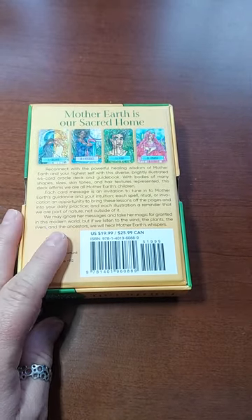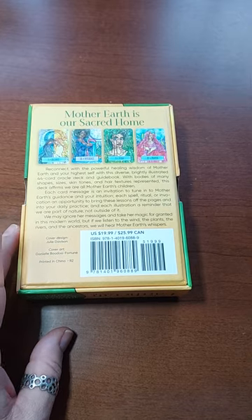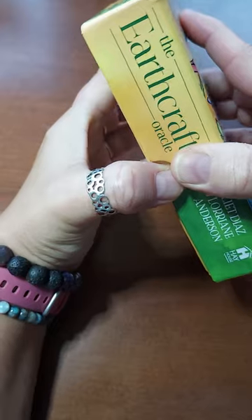I saw this deck, I love the colors, and I think it's going to be a cool deck to work with.